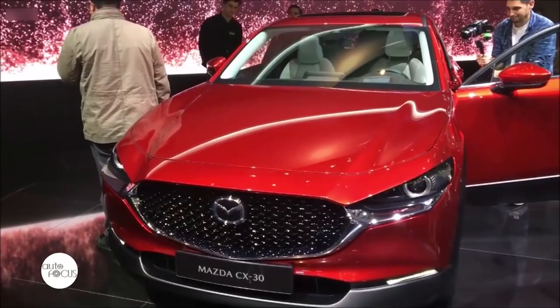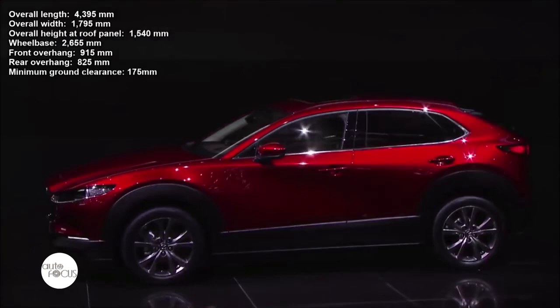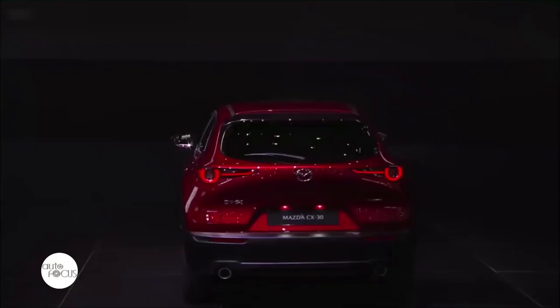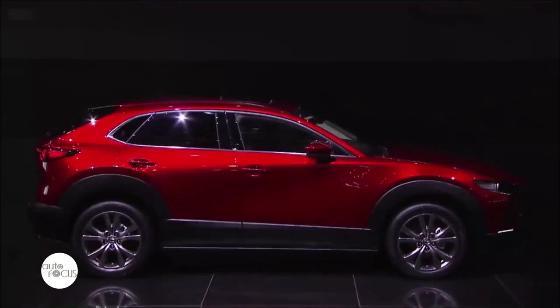The CX-30 was designed to be an easy drive. The increased height over a passenger car provides excellent visibility and makes getting in and out a breeze, while the body size makes it easy to maneuver on any road and in any parking space. Basic performance attributes such as accelerating, turning, and braking have been dramatically enhanced. Mazda's Skyactiv vehicle architecture enables people to make the most of their natural sense of balance, and the latest Skyactiv engines, including Skyactiv-X, allow responsive control of vehicle speed in any driving situation.